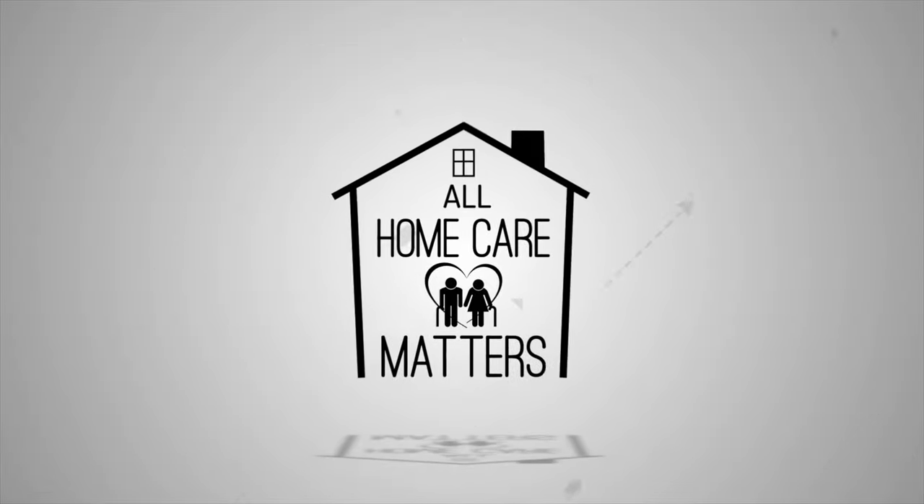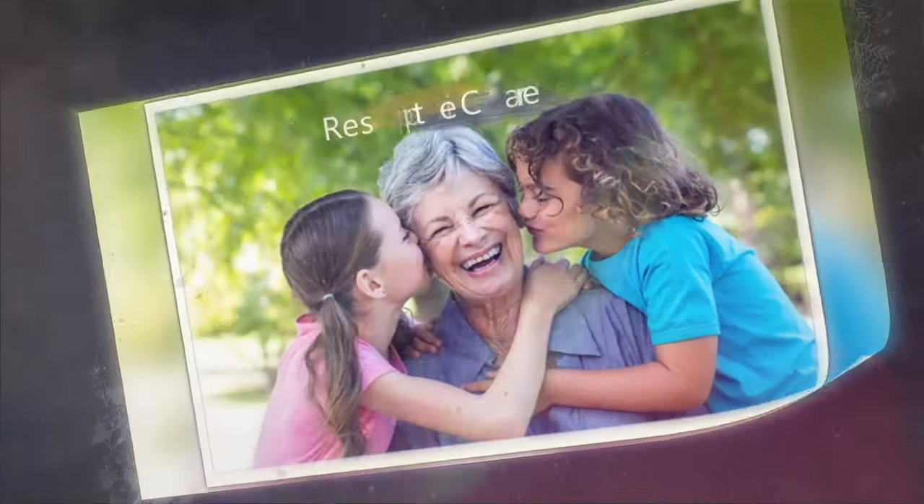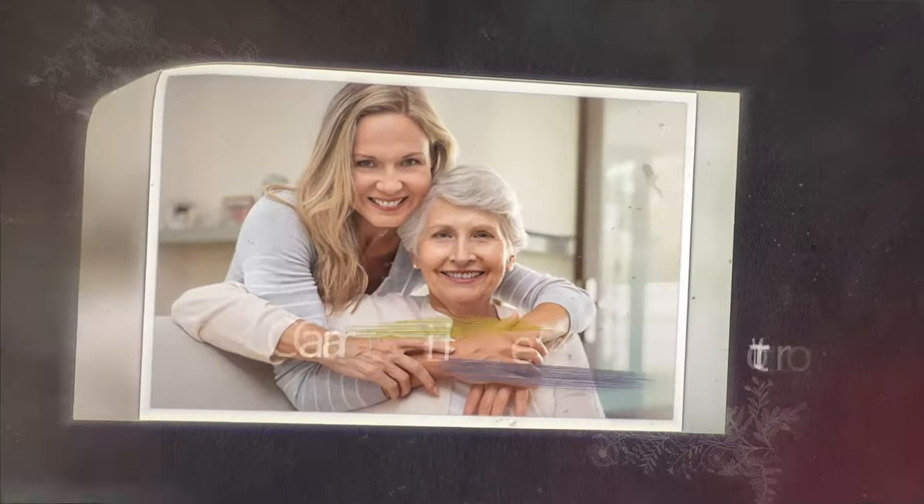Welcome to All Home Care Matters, the show where we discuss all things home care, with discussions on important age-related matters and topics. Brought to you by Enriched Life Home Care Services, the number one rated home care provider in Michigan by Top Rated Local.